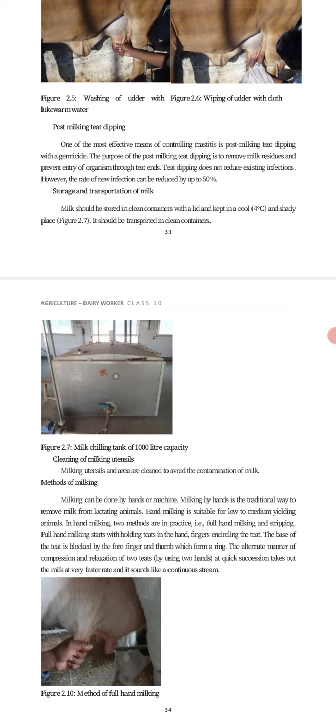The purpose of teat dipping is the removal of milk residue and to prevent entry of organisms through the teat. Teat dipping does not reduce existing infections, but the rate of new infections will be reduced by 50%.